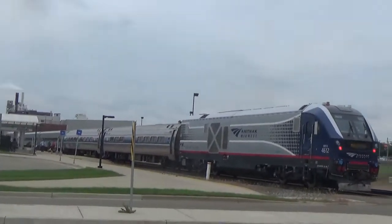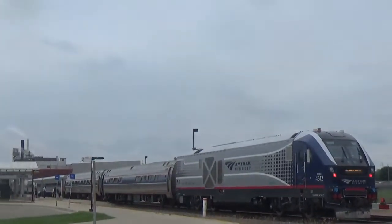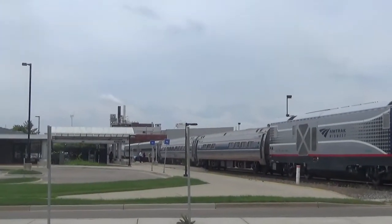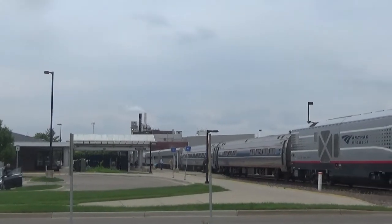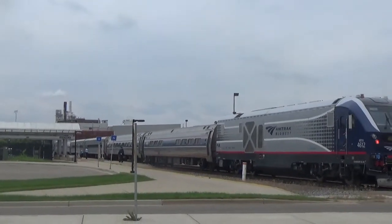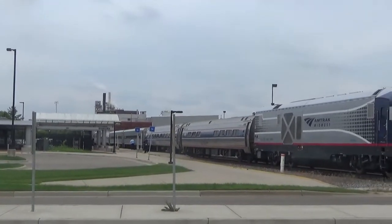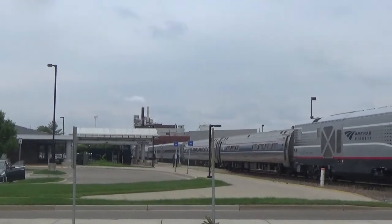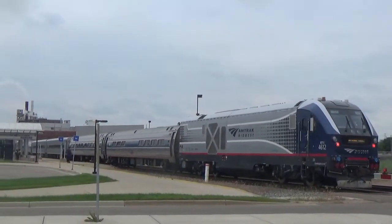Hey everyone, how you doing? I am at the bus and train station in Battle Creek, and Amtrak just pulled up. This Amtrak Wolverine has two engines.